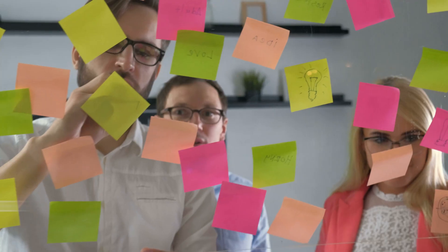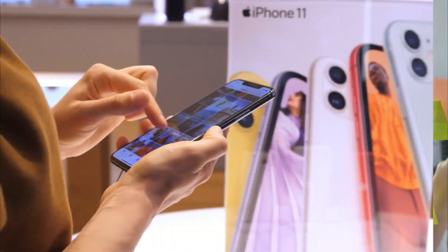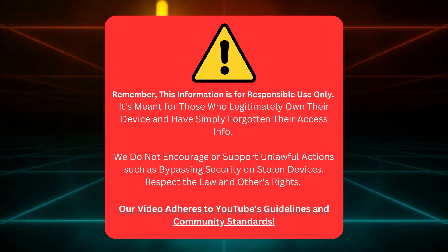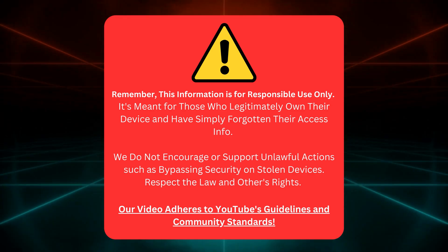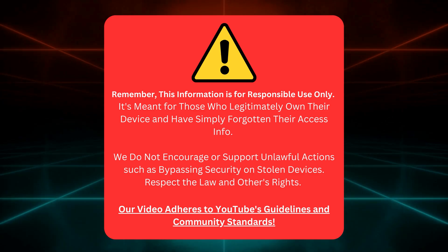So in today's video, we're diving deep into some super handy tricks to get rid of that pesky lock. Best part? These methods work for iPhones, iPads, and even Apple Watches. And don't sweat it, everything we're discussing is 100% legal. Keep in mind, this info is for rightful device owners who've forgotten their login details. We don't support illegal activities or unlocking stolen devices. Always follow the law and respect others. This video follows YouTube's rules.